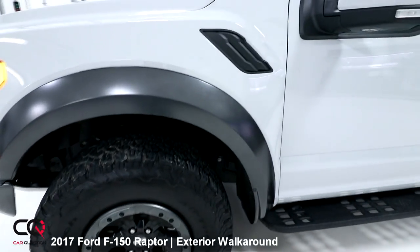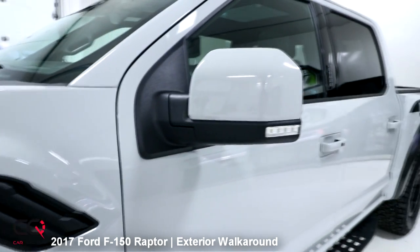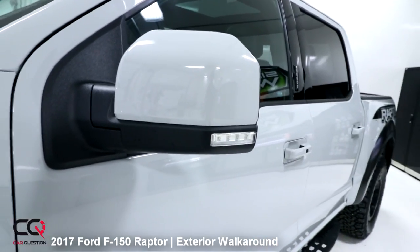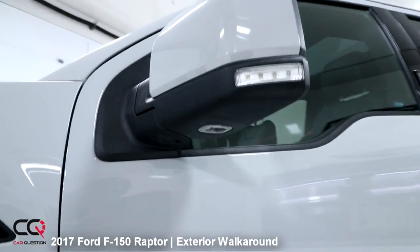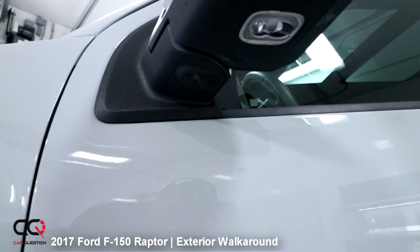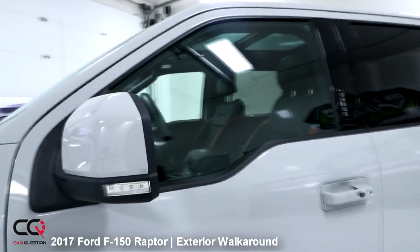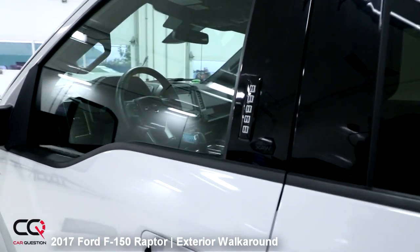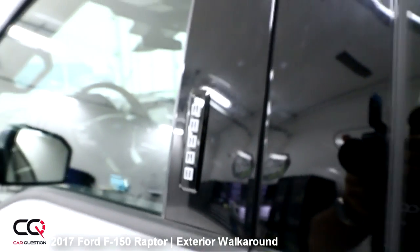Look at the fender — the suspension travel will go all the way in there. You've got some functional vents on the side. The mirror right there has the blinker but is also used for auxiliary lights to light the side. If you're in the woods, you'll have some welcome lights. And there's still another camera for the 360-degree view, and the typical keypad that you can use to lock and unlock the door.